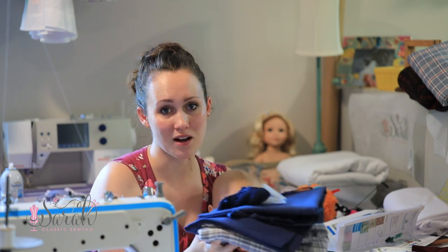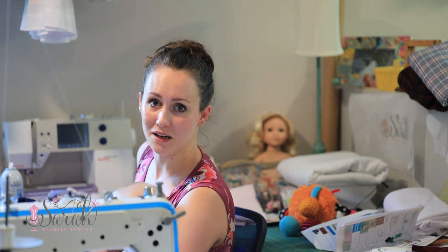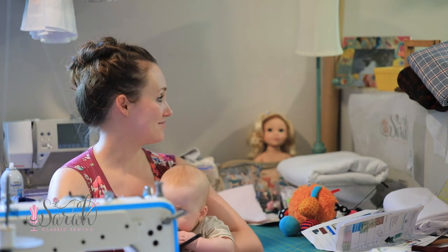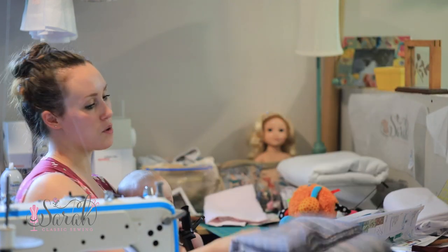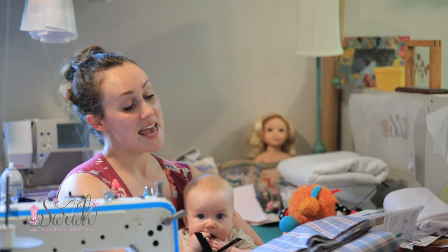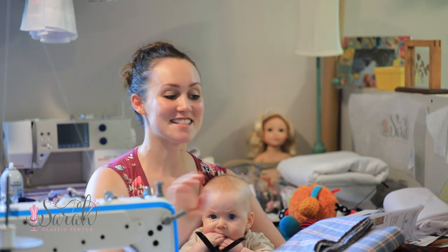And of course, hand-done buttonholes going on everything — can't do a machine buttonhole around here. The hand-done buttonholes, once you get good at them, there's just no comparing them. At least that's my humble opinion.